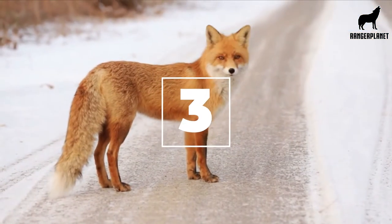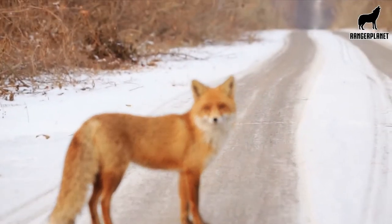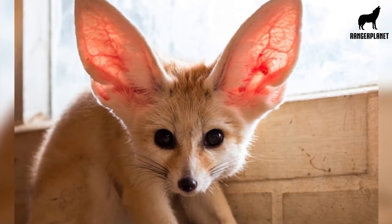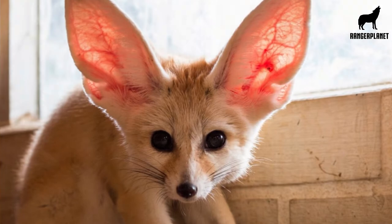Number three, they have a very similar appearance to the average domestic fox and even some domestic dogs, except that they only reach about 13 inches tall and weigh between three to six pounds. Males are typically larger than females.